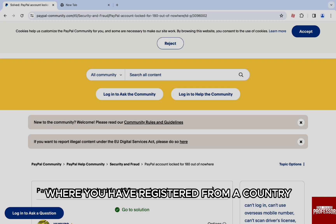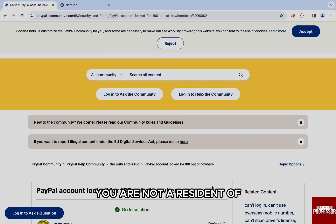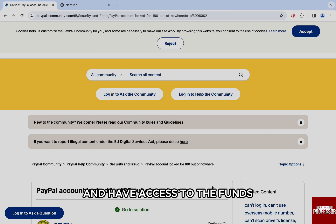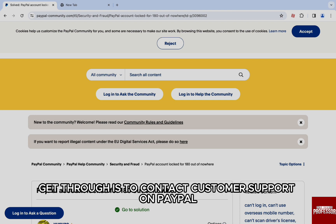In the last case, where you have registered from a country you are not a resident of, there is no chance you can get the account back and have access to the funds if there were any in your account. But in other cases, there is still a ray of hope. The only way to get through is to contact customer support on PayPal.